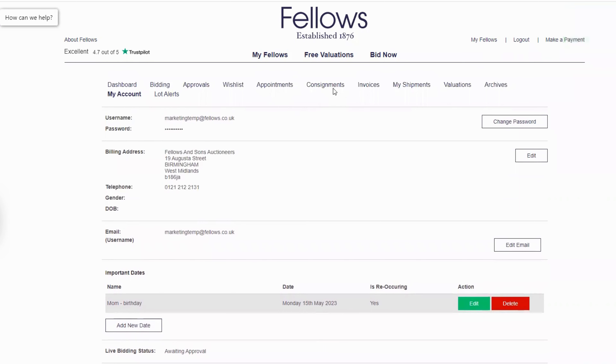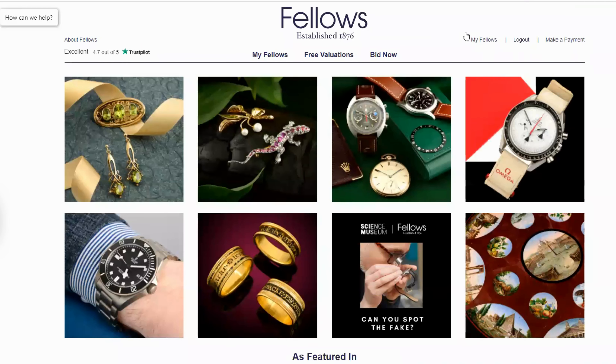From here, we will email you to remind you so you can always be prepared for special moments.